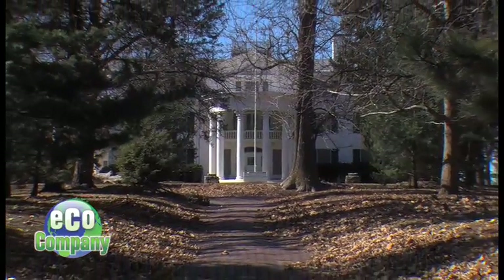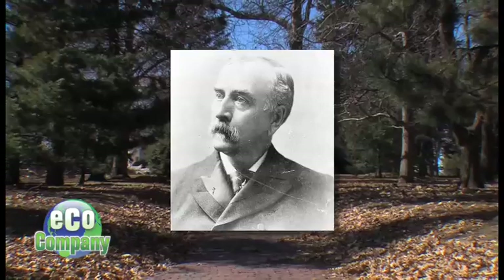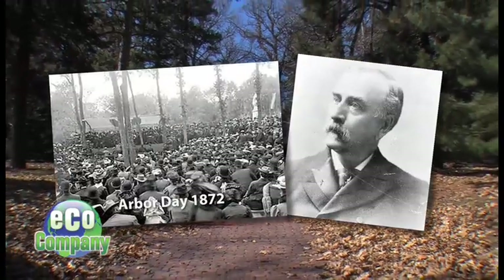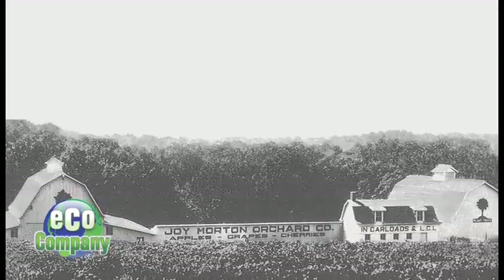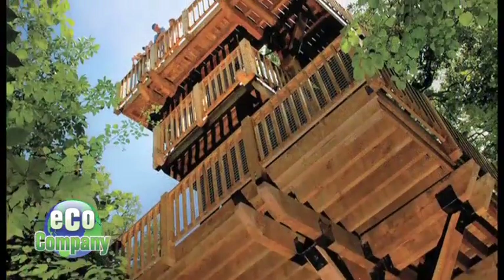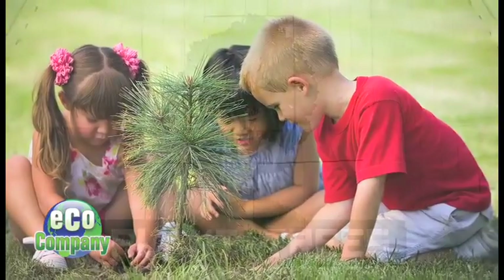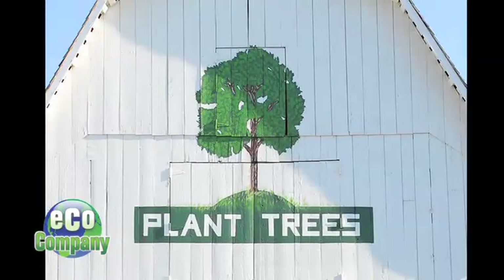The Arbor Day Farm is part of the legacy left behind by J. Sterling Morton. He was U.S. Secretary of Agriculture under President Grover Cleveland, and he founded Arbor Day in 1872. This was all the original working farm — cattle, trees, all that stuff of J. Sterling Morton's original farm and ranch here. Nothing short of nature's paradise, everything here has a purpose, and that's to inspire people to celebrate, nurture, and plant trees.